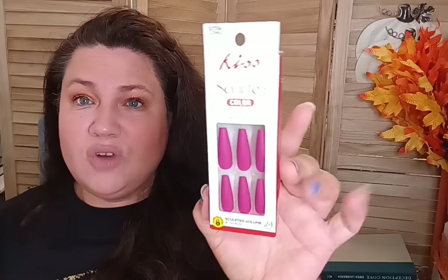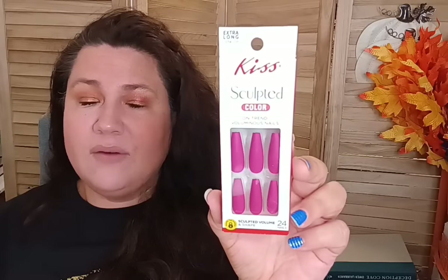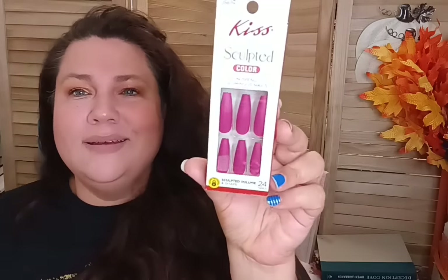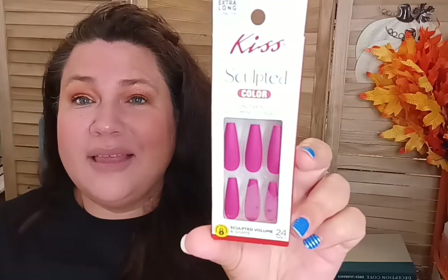Also in beauty, I found the Kiss Sculpted On-Trend Voluminous Nails — 24 count, extra long. I really think the color is gorgeous. I can't wear extra long nails, but I cut them down and then I can totally rock that color.